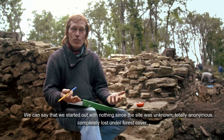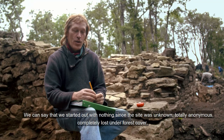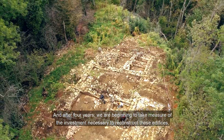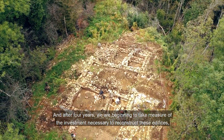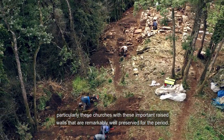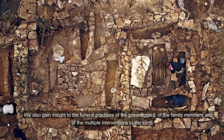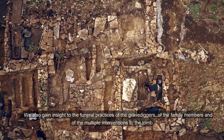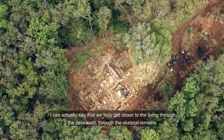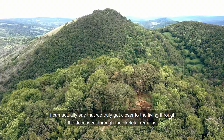On est partis de rien, puisque le site n'était même pas connu, il était complètement anonyme, complètement oublié sous ce couvert forestier. Et là, au bout de quatre ans, on commence à prendre la mesure de l'investissement nécessaire à la construction de ces édifices, en particulier ces églises, dont on voit les élévations très conséquentes, remarquablement conservées pour la période. On accède aussi à tous les gestes funéraires — des proches, des réinterventions dans les tombes. On s'approche réellement au plus près des vivants, si je puis dire, à travers les morts, à travers les squelettes.